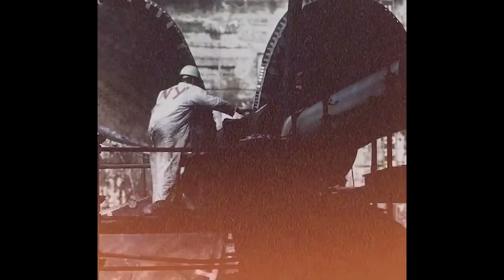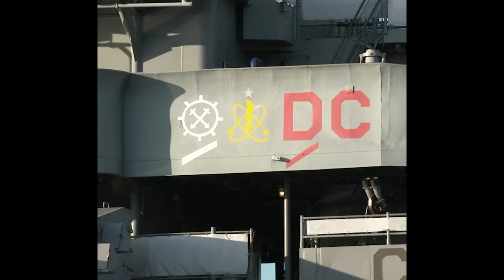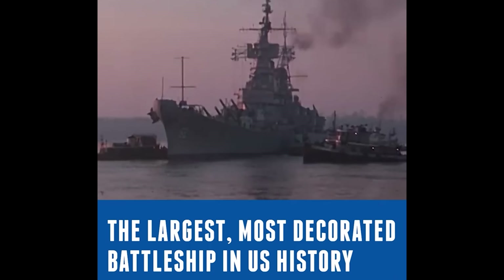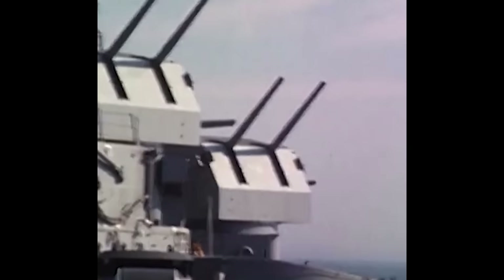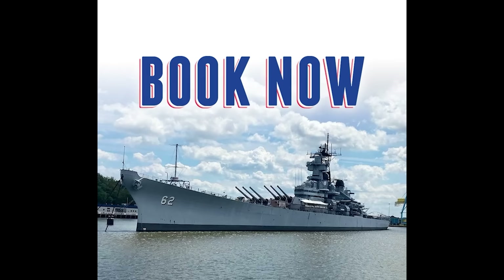When was the last time you walked beneath a nearly 900-foot battleship without getting wet? Or stood next to an Iowa-class propeller three times taller than you? This spring, you can book a tour beneath the Battleship New Jersey — the largest, most decorated battleship in U.S. history — while she's in dry dock at the Philadelphia Naval Shipyard. Tens of thousands of gallons of water will be drained from the dock so you can see the hidden workings of one of our nation's all-time greatest military assets. Battleship New Jersey was first launched on December 7th, 1942. Don't miss this once-in-a-lifetime opportunity to support the Battleship New Jersey Museum and Memorial. Visit BattleshipNewJersey.org to book your tour today.